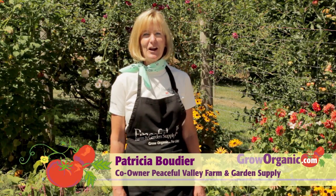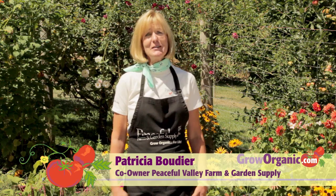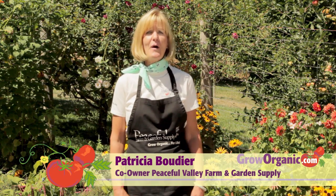Hi, I'm Tricia, a California organic gardener, and one of the best parts of spring is the burst of color from wildflowers.